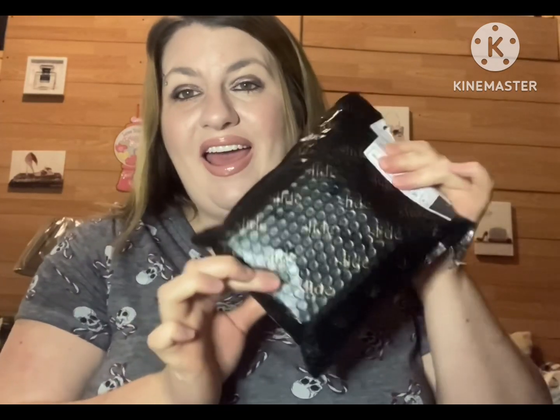Hey my beauties, welcome back to a new video! Today I'm going to be doing something a little bit different. Normally I would be unboxing makeup, but today I am going to tell you about a new company that I have found, and I got my package today.